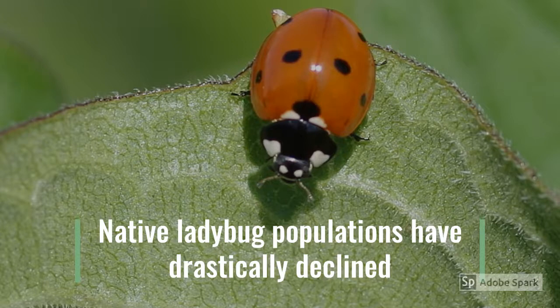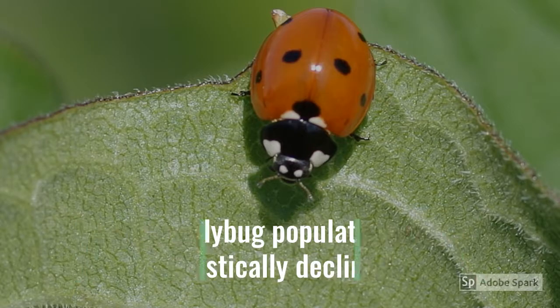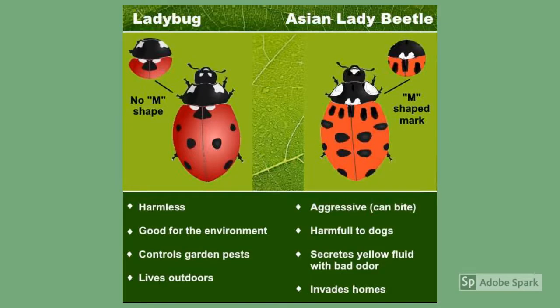So how can we tell native ladybugs from the invasive Asian lady beetle? The biggest clue is the M-shaped marking that is present behind the head of the Asian lady beetle. Native beetles do not have this marking.